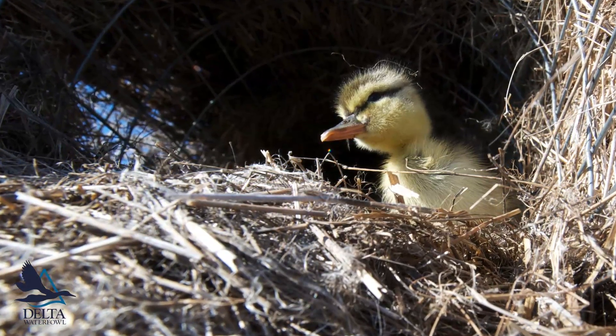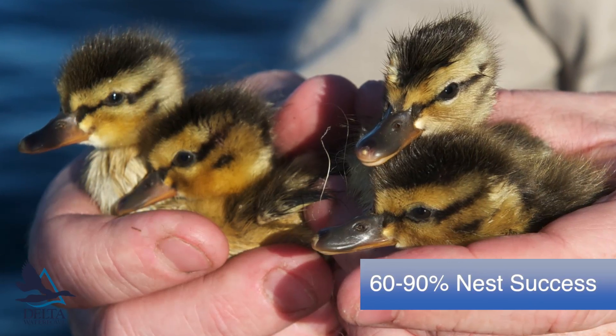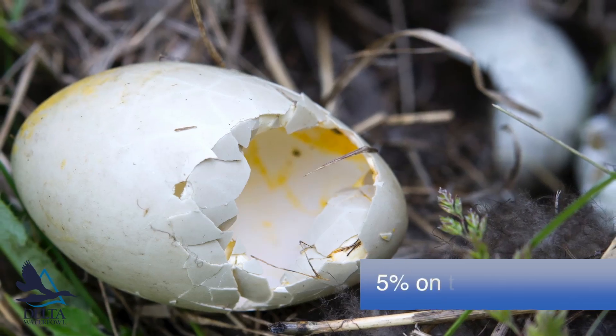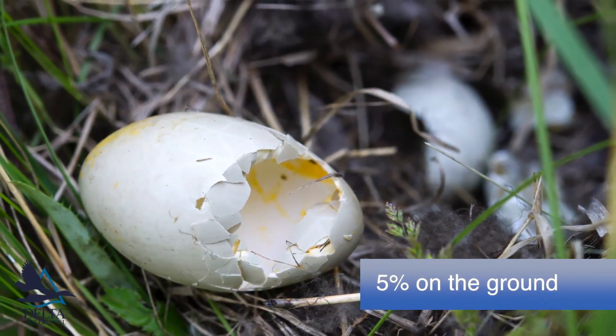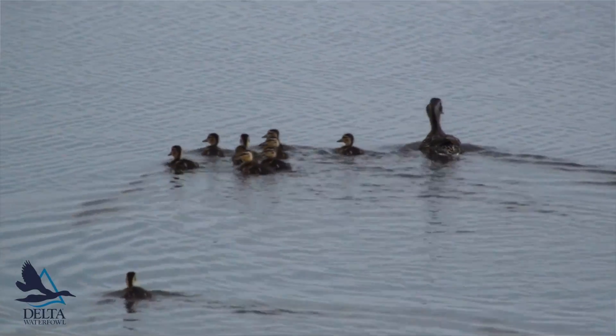As a result, hen houses are used at very high rates in some areas and nest success is really high, anywhere from 60 to 90 percent. Nest success on the ground might be 5 percent, so you get up to a 12-fold increase in your nest success, and that means more ducks flying south each fall.